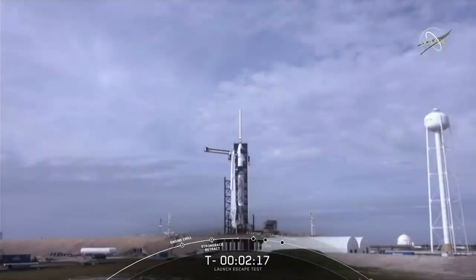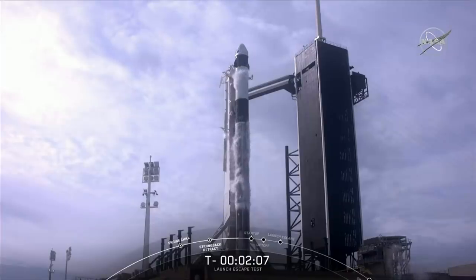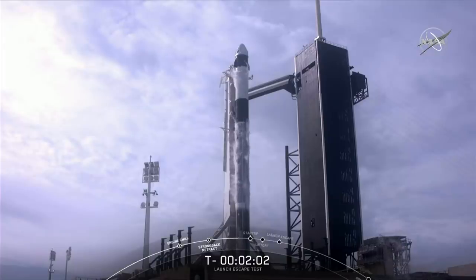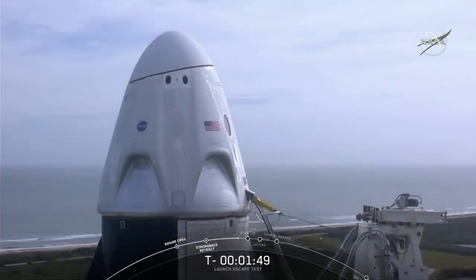We're just over T-minus 2 minutes and 14 seconds from liftoff. The crew access arm has been retracted — it was moved away from Dragon at T-minus 42 minutes. A few minutes after that, the Dragon launch escape system was armed just before we began loading propellant onto Falcon 9. So if an unplanned situation arose right now, Dragon would perform an escape. The Strongback has moved away just about 2 degrees in rapid readiness for liftoff.